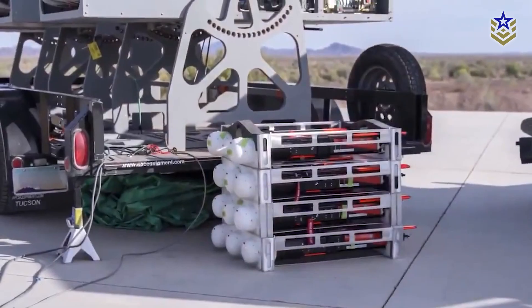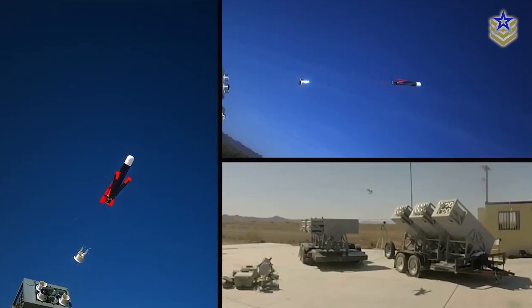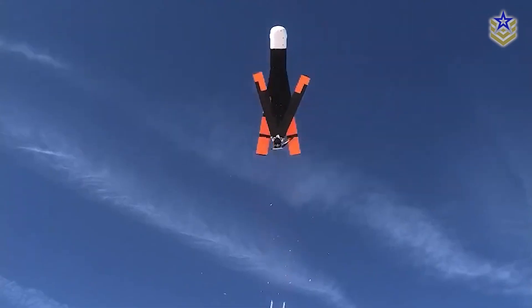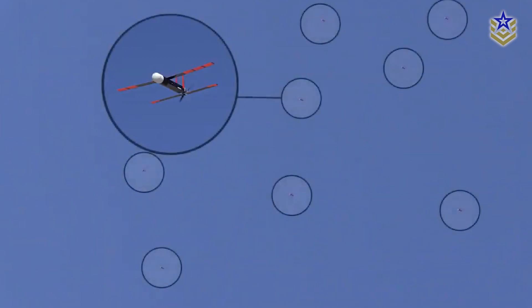At its core, the Coyote is designed to be agile, modular, and cheap enough to deploy in volume. It's small enough to be carried in a backpack or loaded into launch tubes mounted on vehicles, trailers, or ship decks. Once airborne, it uses advanced onboard sensors, radar feeds, and proximity fuses to intercept and destroy enemy drones mid-flight.